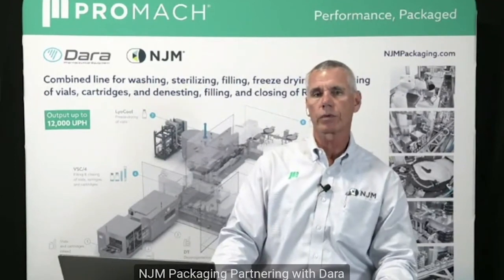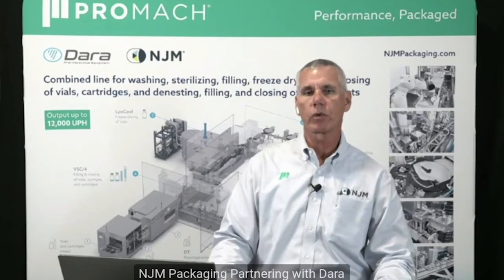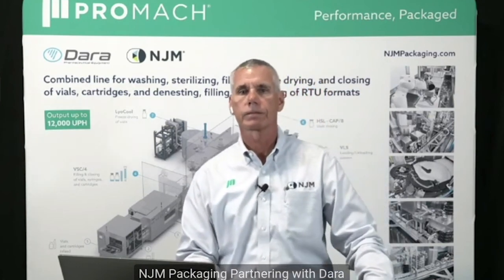Does Dara provide machinery for handling of bulk vial syringes and cartridges as well? Absolutely. We can handle bulk product and components — we provide washers, depyrogenation tunnels, end-of-line tray loaders, and many other modules and technology in between to handle your bulk components. Thank you very much. It was a great presentation, and being able to show how it integrates between NJM and Dara from the machinery side — having that visual between the two organizations — was excellent. Thank you guys, we appreciate your time.